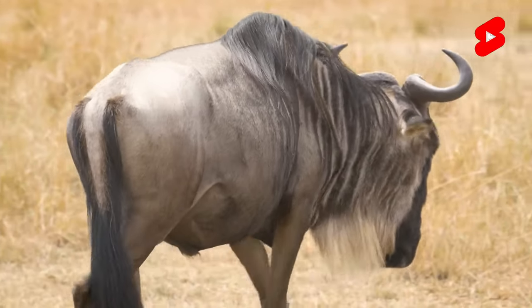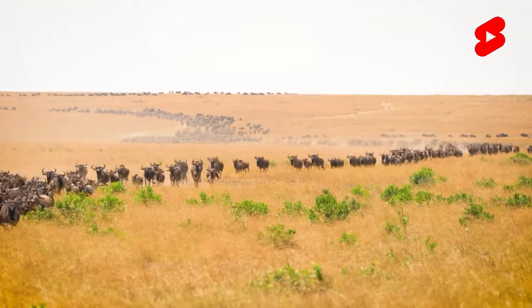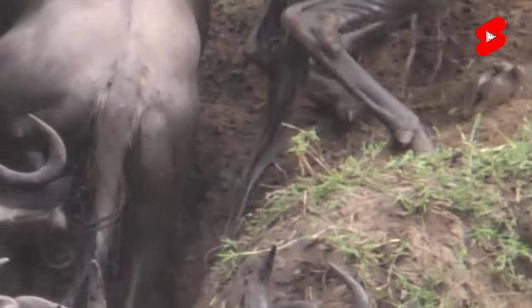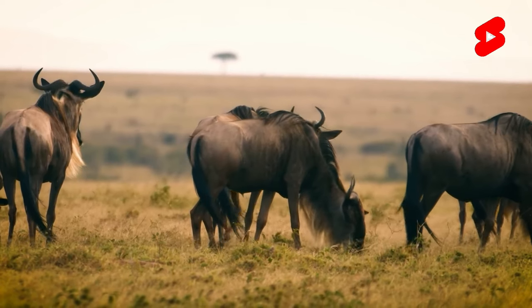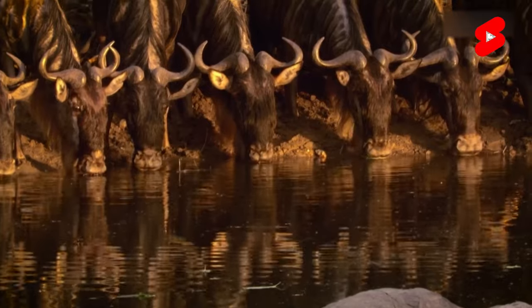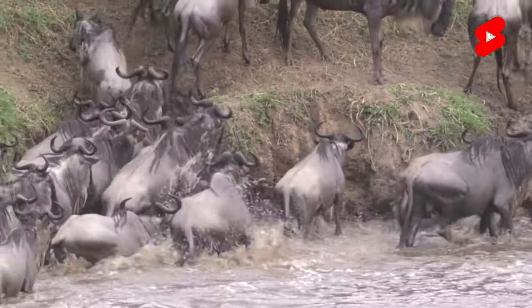The gnu antelope is an inhabitant of the African savannah. They are not only quite numerous, but also quite interesting if you compare their exterior with the appearance of other savannah dwellers. The exterior of these animals is quite unique, as the head and horns are comparable to those of a bull, the mane is horse-like, the body is comparable to that of a cow, the beard resembles that of a mountain goat, and the tail is like that of a donkey. In fact, this animal represents a species of antelope.